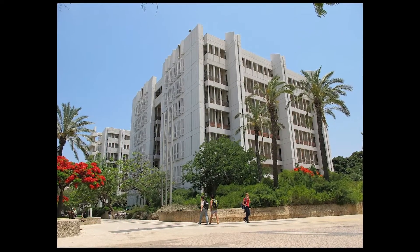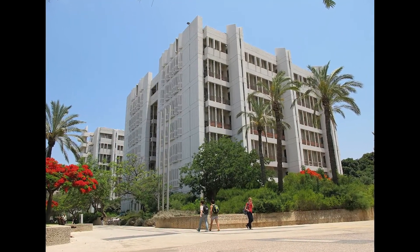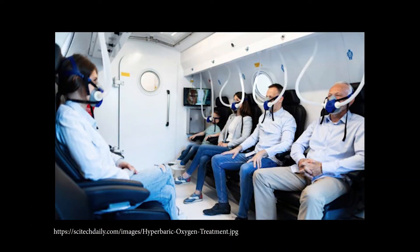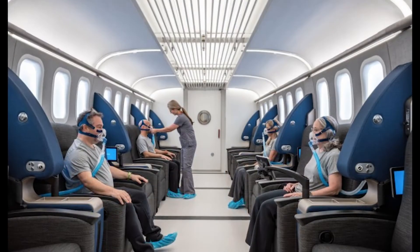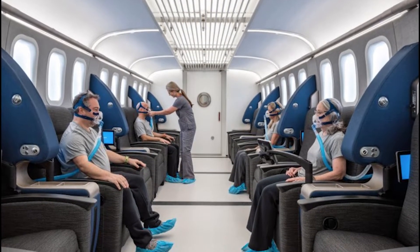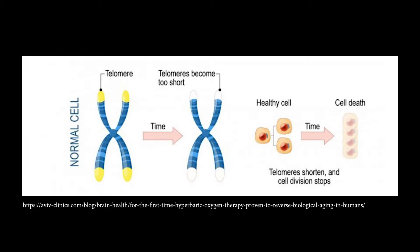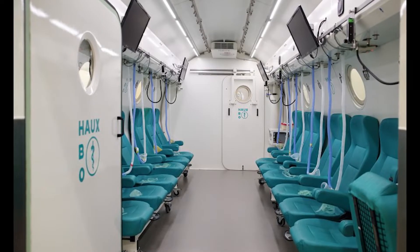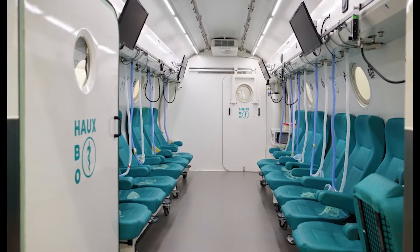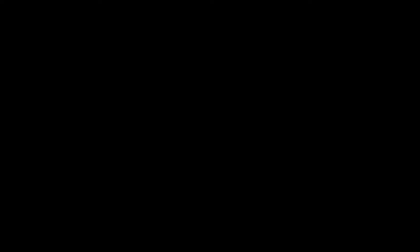A new study from Tel Aviv University and the Shamir Medical Center in Israel shows that hyperbaric oxygen treatments in normal healthy adults can halt and even reverse the aging process of blood cells. In the aging process, telomere lengths shorten. Telomeres are the end caps of chromosomes. Repeated hyperbaric oxygen therapy treatments have been found to induce regenerative effects in cell telomeres.